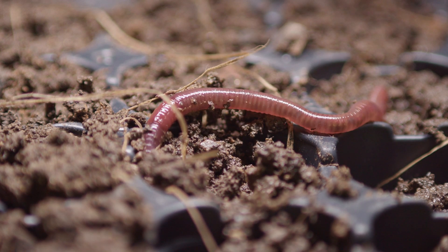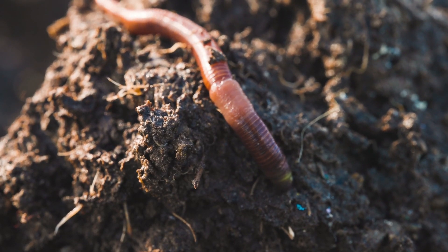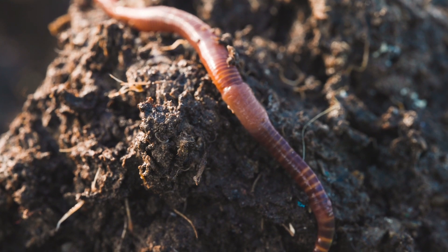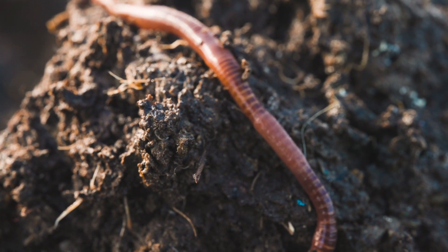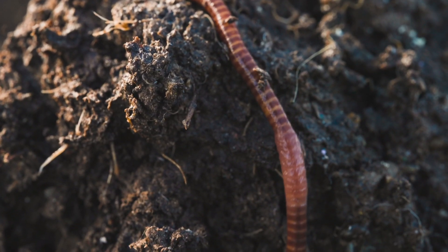Earthworms come in different sizes depending on where they live. Some are only a few inches long, while others, like the giant gypsum land earthworm in Australia, can grow up to 10 feet long. No matter their size, all earthworms are important for the environment.